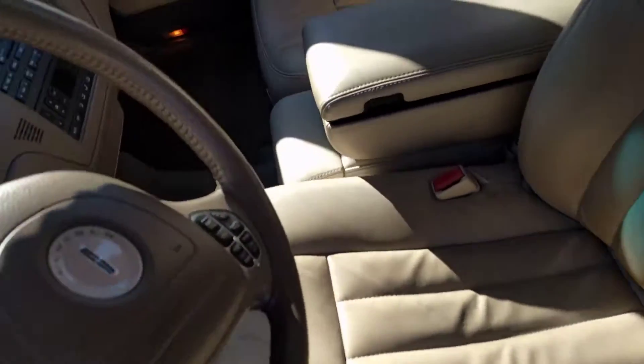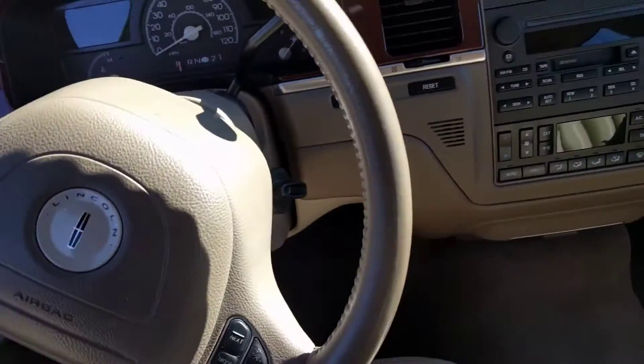It doesn't look like this back seat was used very often. The driver's seat has got a little bit of wear right here, but nothing bad at all. The passenger seat looks good and the floorboards are super clean.